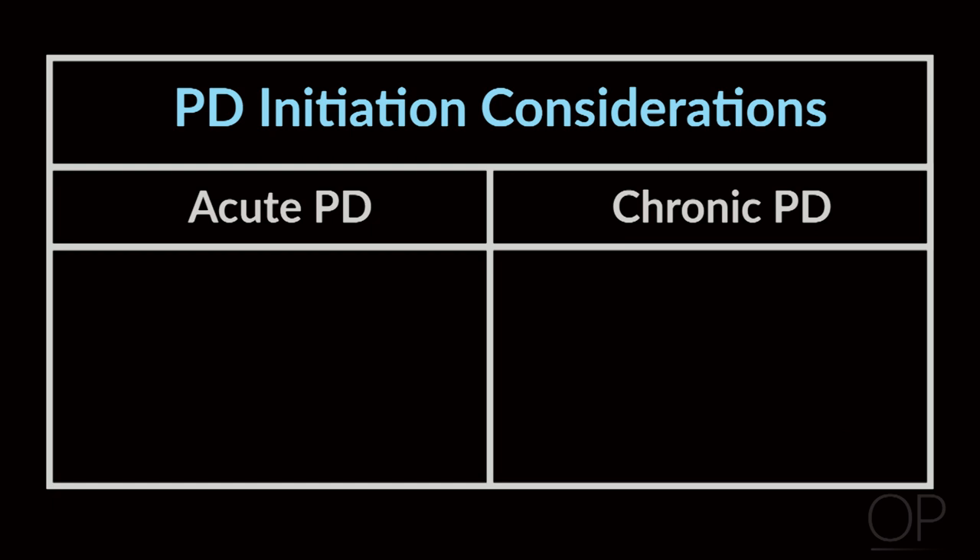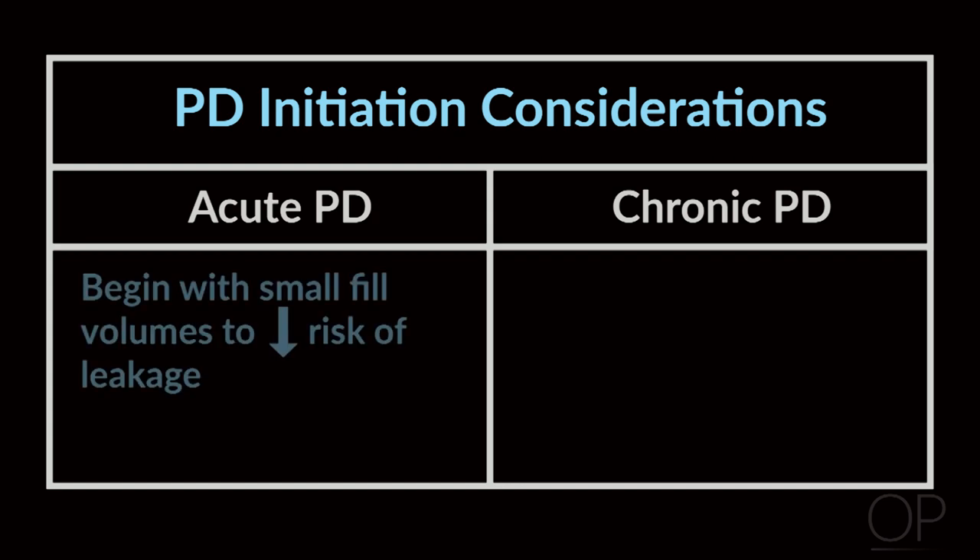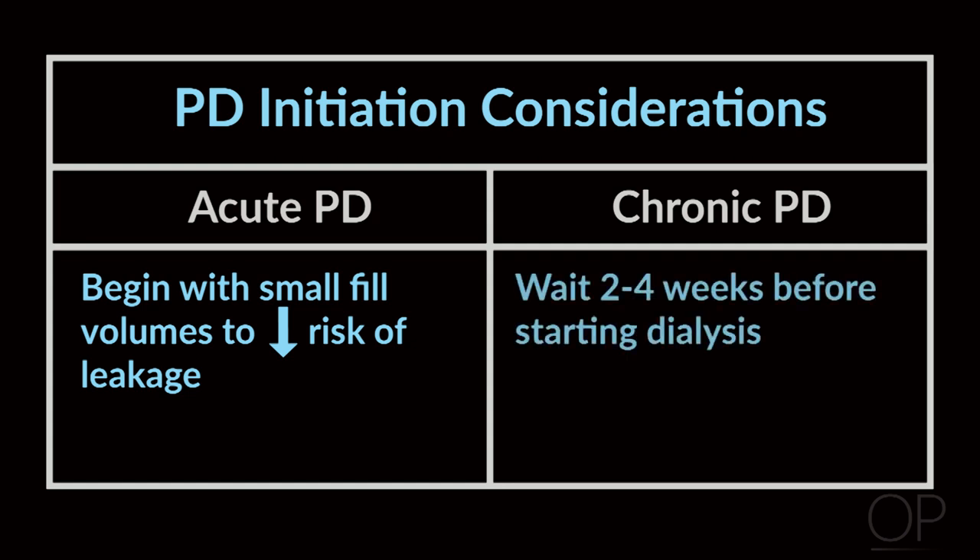If you're going to use the catheter or perform peritoneal dialysis immediately, it's very important to start with very slow or small fill volumes. That way you will reduce the chance of leakage. Ideally, if you do have time to wait, you want the site to heal well and seal off from leakage. So if you put in a catheter and can wait because you have other forms of renal replacement therapy such as hemodialysis, I would recommend waiting two to four weeks before starting peritoneal dialysis.